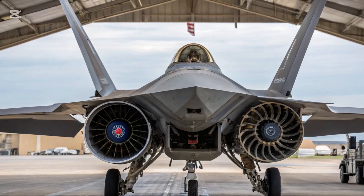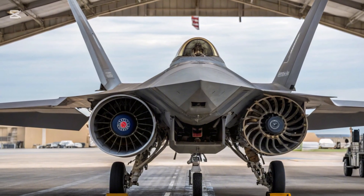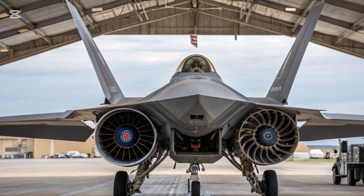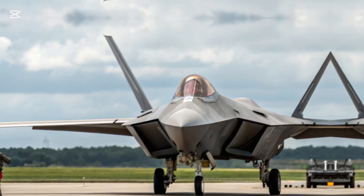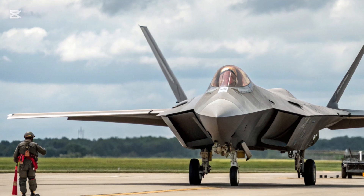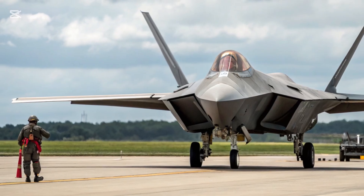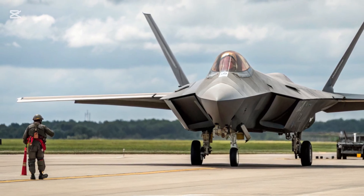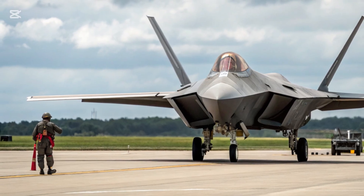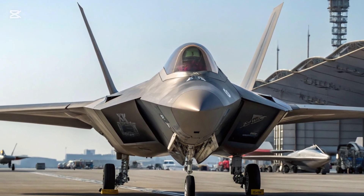Improved Engine and Performance. To meet the demands of modern aerial combat, the 2025 version of the JF-17 Thunder introduces an upgraded power plant, believed to be an improved version of the Klimov RD-93MA engine. This upgrade enhances thrust output and reliability while reducing maintenance needs. The increased engine performance translates to better climb rates, agility, and sustained high-speed operations, making the aircraft even more formidable in dogfights and quick-response scenarios.